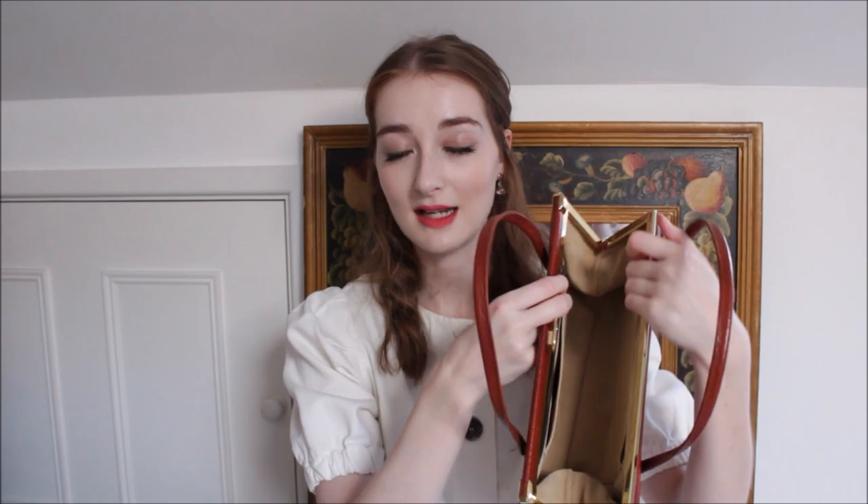Now onto the good stuff. I picked up this handbag for £6 which is insanely cheap. This is unused as far as I can tell — it genuinely looks brand new. I doubt it's actually from the 50s but it definitely has a 50s-inspired silhouette and it's genuinely in pristine condition. The outside is tan leather and inside it's lined with actual suede — I can smell that it's really suede.